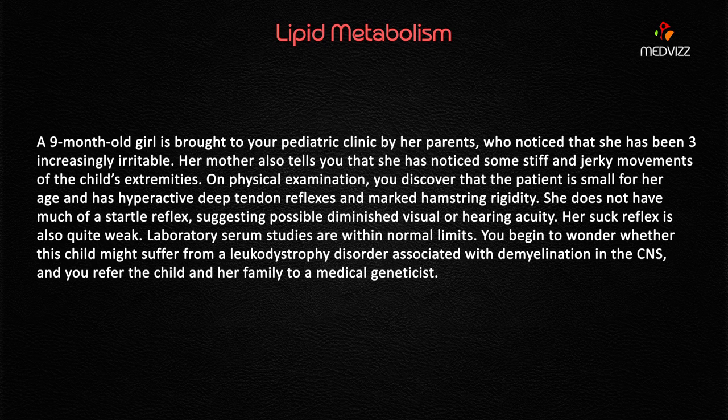On physical examination, you discover that the patient is small for her age and has hyperactive deep tendon reflexes and marked hamstring rigidity. The buzzword here is hyperactive deep tendon reflexes. The history of stiff and jerky movements, age less than one year, and female sex are all important clues for this case.